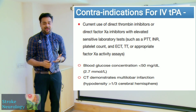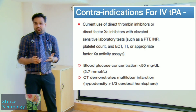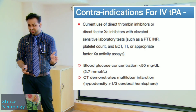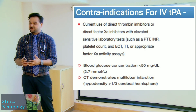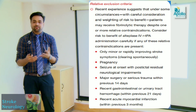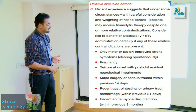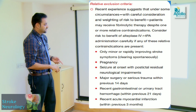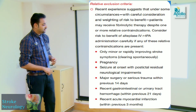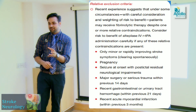Additional contraindications: patients on direct thrombin inhibitors with deranged lab parameters should avoid thrombolysis. Blood glucose less than 50 mg/dL (hypoglycemia) is a contraindication. CT demonstrating multi-lobar infarct or hypodensity of more than one-third MCA territory carries high bleed risk. Relative exclusions where you can still proceed but risk is higher include: minor or rapidly improving stroke, pregnancy, seizure at stroke onset, major surgery within last 14 days, GI or urinary tract hemorrhage within 21 days, or recent acute MI within three months.